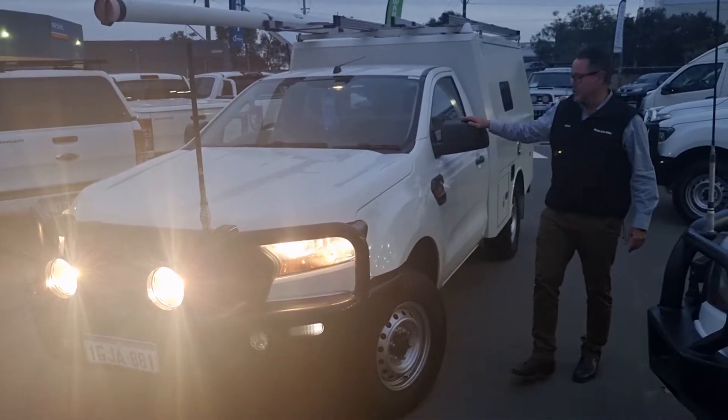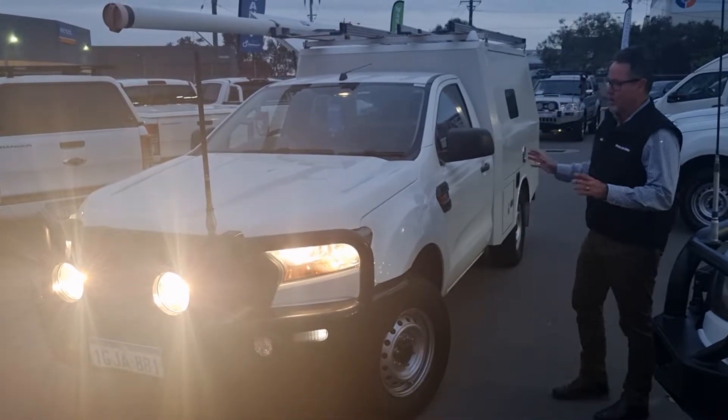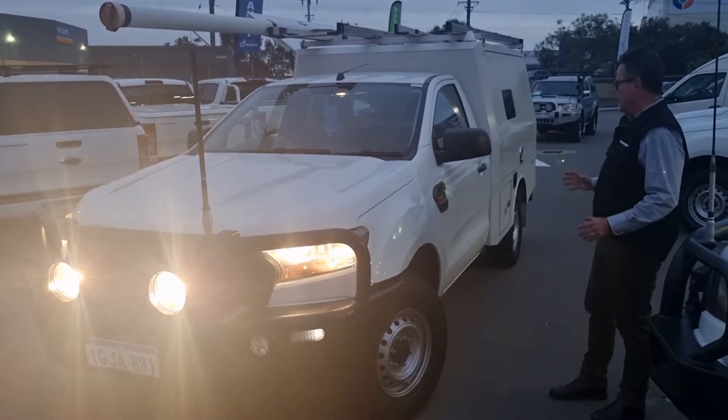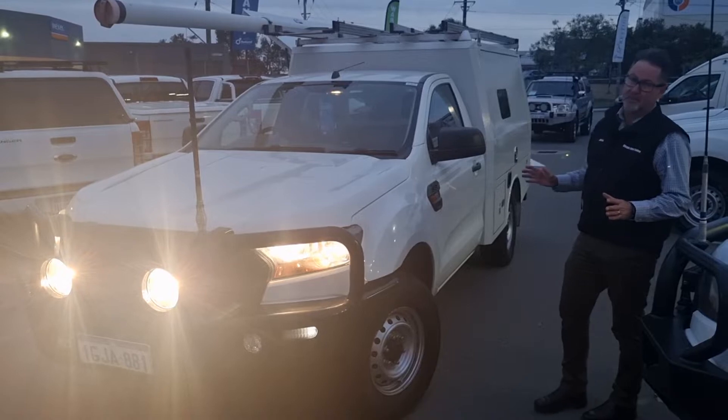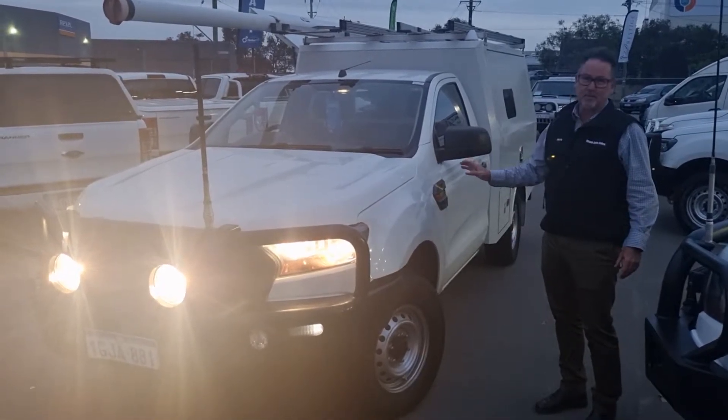G'day guys, my name's Dean. Welcome to Web Auto Sales and thanks for taking the time to have a look at this cracking workshop body that's just arrived. Single cab 2017 Ranger with the big 3.2 donk. It's a six speed automatic.